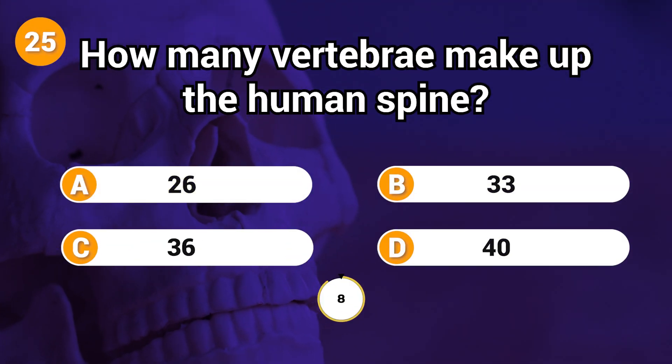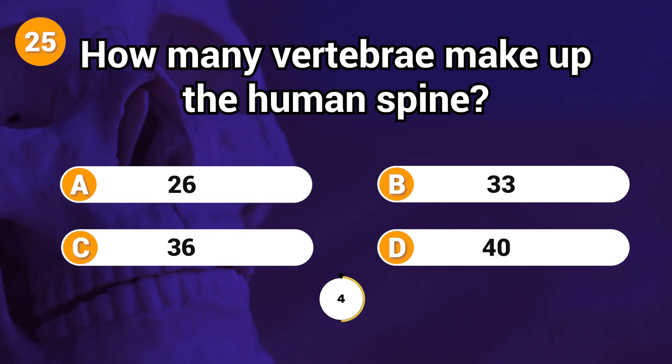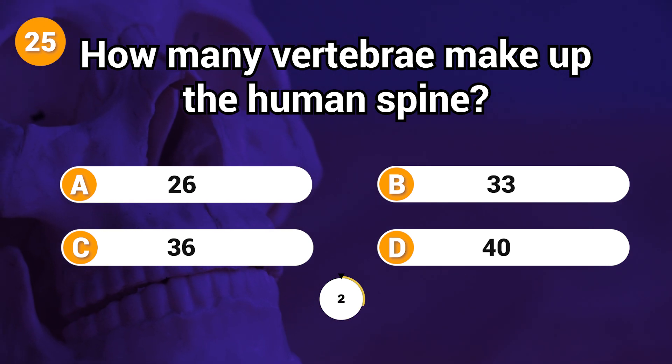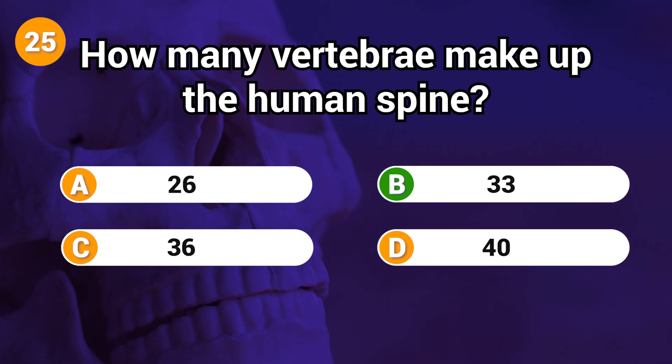How many vertebrae make up the human spine? Answer: B. 33.